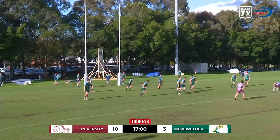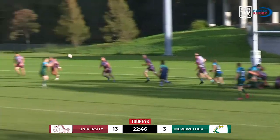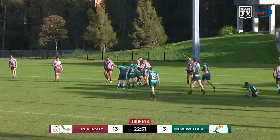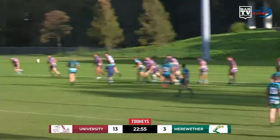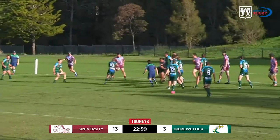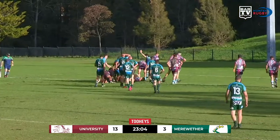And he hits it — it's high, and the flags go up again. And Frost again dances, dummies, and goes himself. Now it comes wide — Bray, Bray stepping on the inside, spinning out. Here's Bright. Bright dives for the line and he goes over for the try.